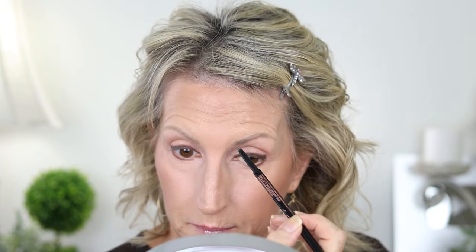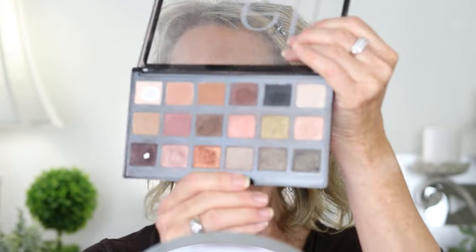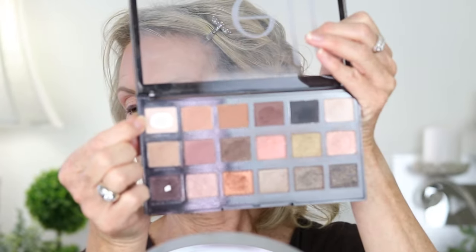Now I'm ready to do my brows — we're going to speed that up. I'm using the Anastasia Beverly Hills Brow Wiz in the color Taupe. It goes well with my hair — I'm a brunette but I'm highlighted, so I'm kind of blonde. Now I'm ready for eyeshadow. From this palette I have so many colors to choose from. The most-used shade is the matte creamy, so I'm starting with that.